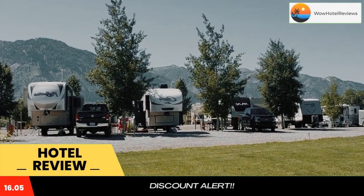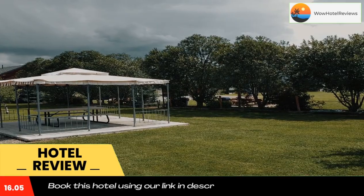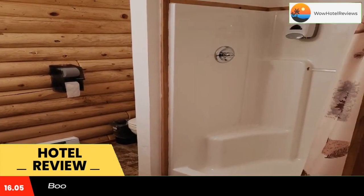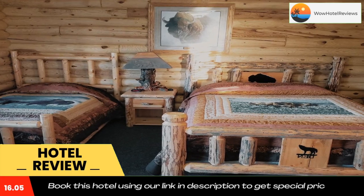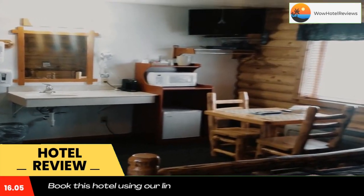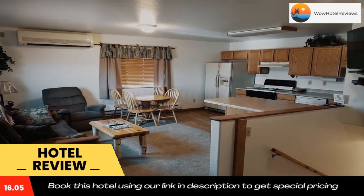Located in Thane, Wolf Den Log Cabin Motel and RV Park features a shared lounge, BBQ area, and free Wi-Fi throughout the property. Featuring family rooms, this property also provides guests with a sun terrace at the motel.